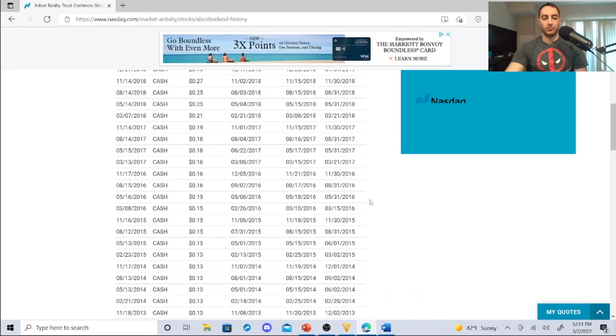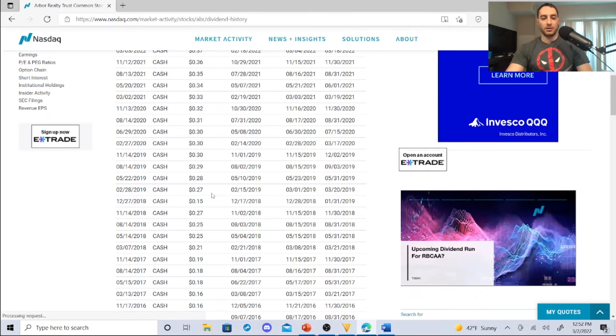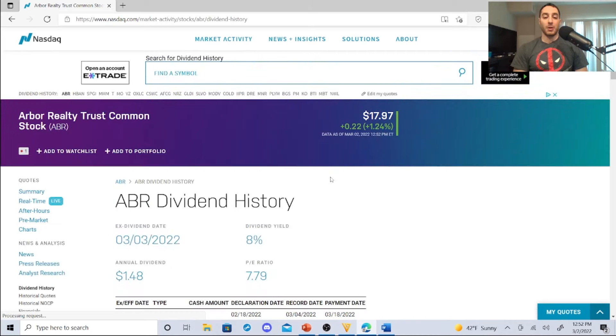Look at their dividend history: 2013 — 13 cents, 2014 — 13 cents, 2015 — 15 cents, 2016 — 16 cents, then 18, then 19, 21 in 2018, 25, 27 — with a special dividend of 15 cents in 2018 — then 27, 28, 29, 31, hitting 37 cents in 2022. That's 13 cents to 37 cents — a significant dividend hike. Remember, FFO is the most important metric for mortgage-backed REITs. The annual dividend is $1.48 and it's less than $20 — how do you say no to that? This one is a steal.